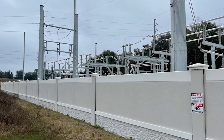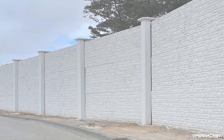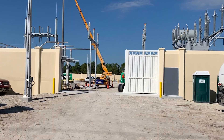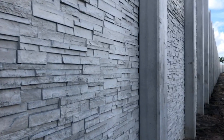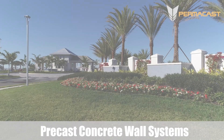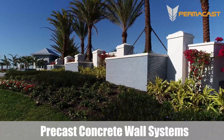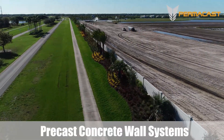Our walls are used in commercial, industrial, master-planned communities, government infrastructure, transportation, DOT, public works, energy, gas, and oil projects across North America. Permacast has installed hundreds of miles of walls in a variety of different textures. We manufacture a large selection of options for projects in need of precast concrete walls.